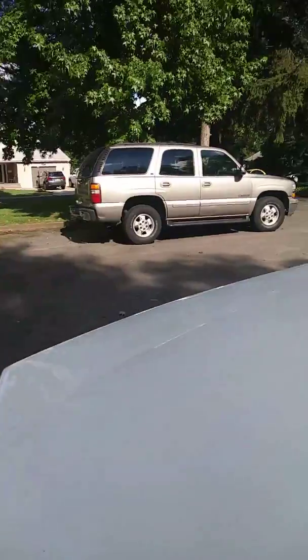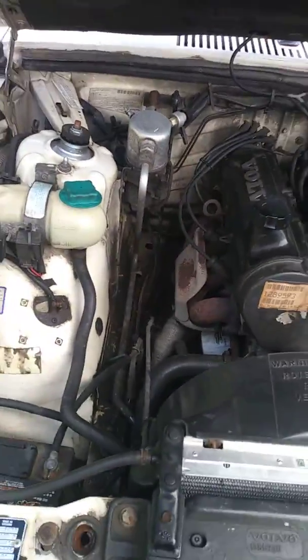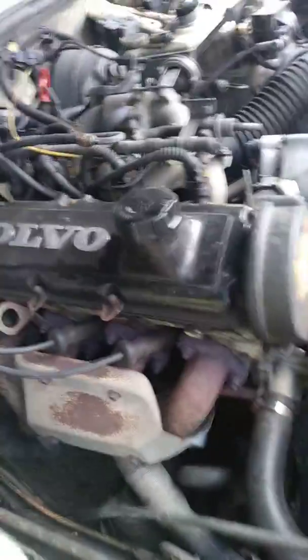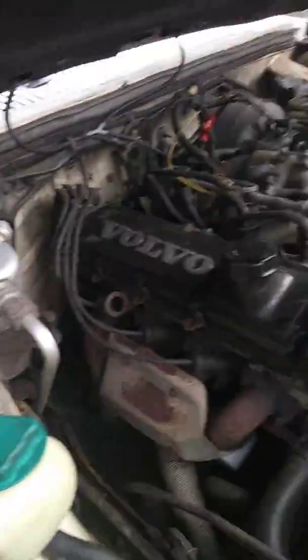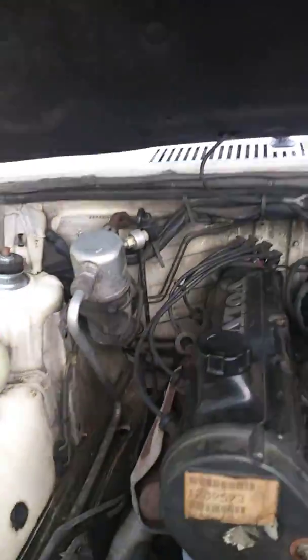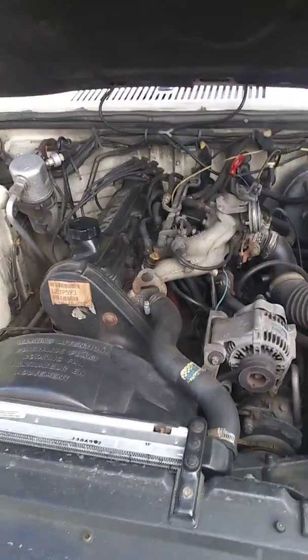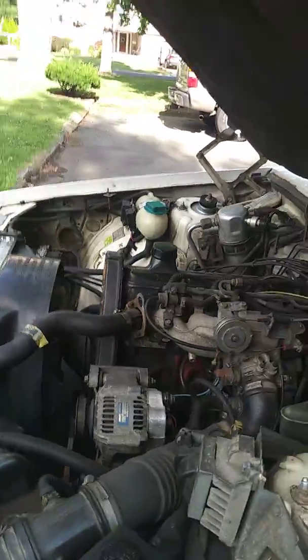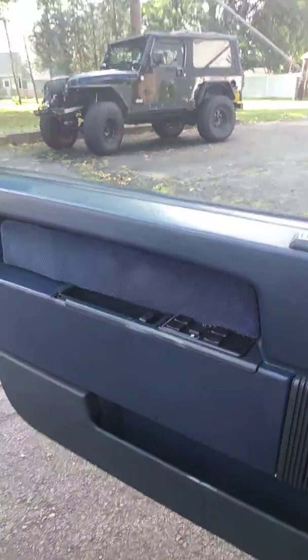These cars have a heavy reputation for being one of the most reliable cars ever built. They have the infamous red block motor — a 2.3 liter engine that Volvo should have never stopped making. I picked this car up for $1,000. $1,000 well spent.